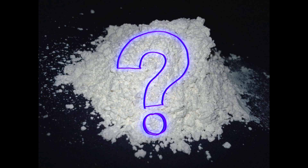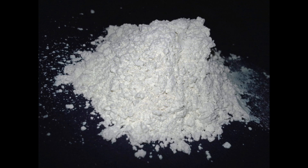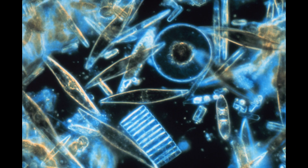But what is Diatomaceous Earth? Well, to understand that, we must first explain what a diatom is.